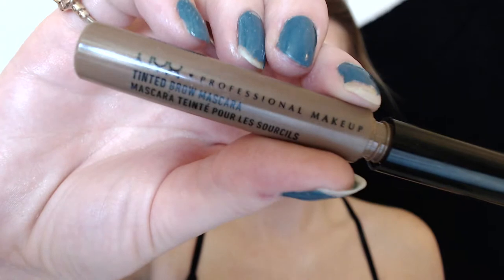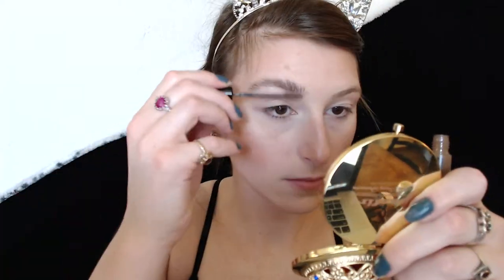I'm going to go in with my NYX Professional Makeup Tinted Brow Mascara in Chocolate and just brush this through my brows as per usual. This is what the face looks like right now with brows — everything looks very blended, I think it makes your pores look small and blemishes less noticeable. I'm very pleased.